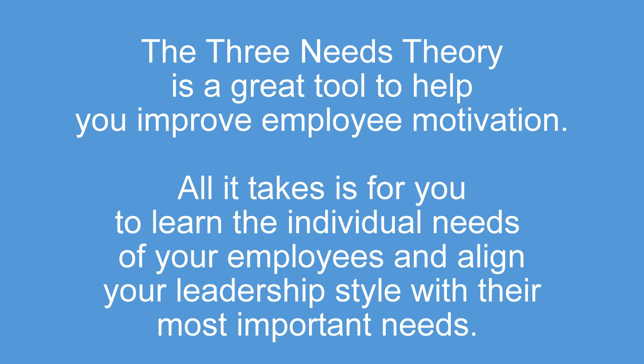In conclusion, the Three Needs Theory is a great tool to help you improve employee motivation. All it takes is for you to learn the individual needs of your employees and align your leadership style with their most important needs.